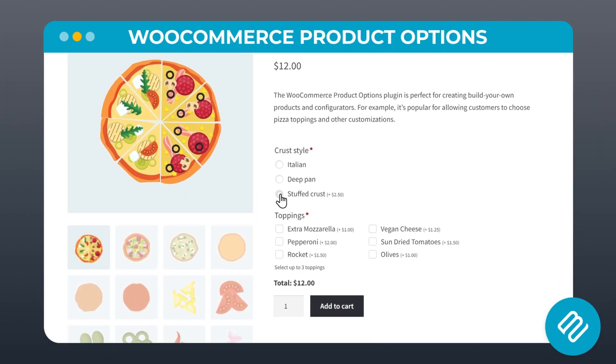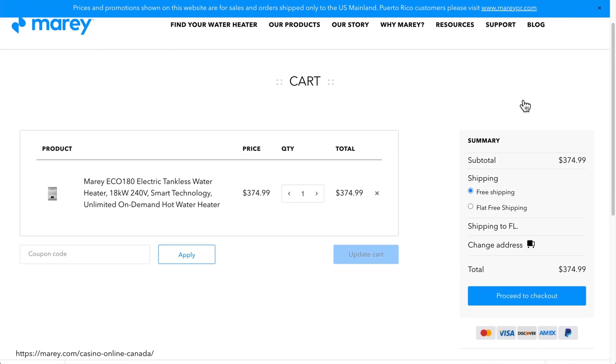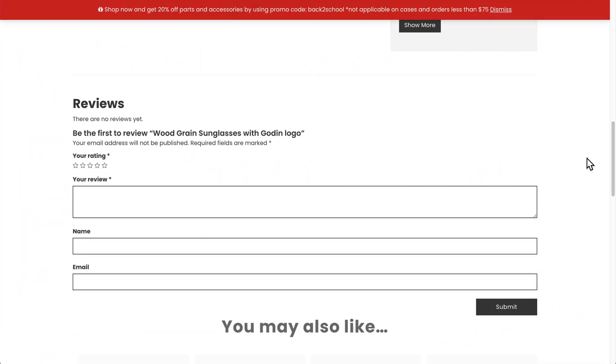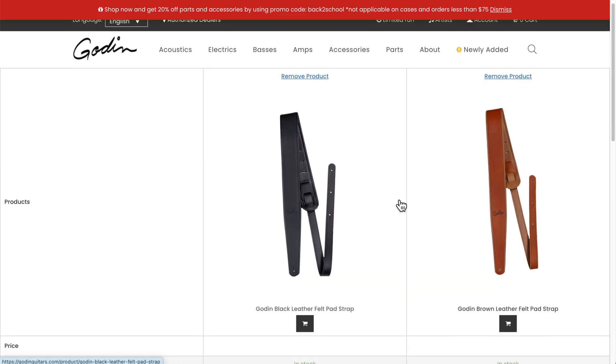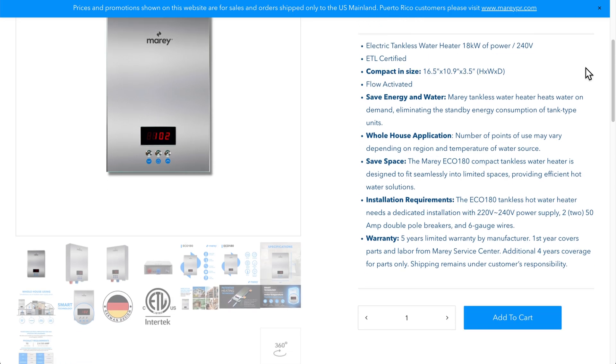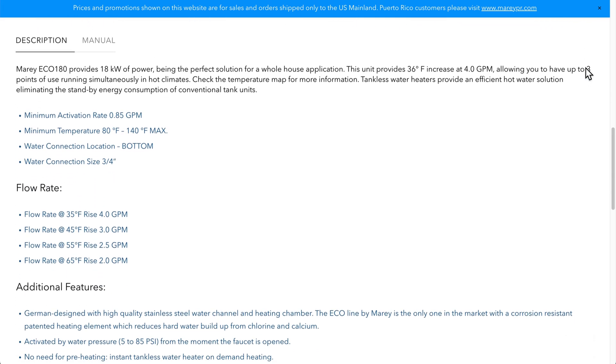Don't forget to include applicable taxes, shipping, and other fees, plus available discounts or promotions if you have any. In a quickfire round, here are some things to consider adding to product pages: customer reviews and ratings, a product comparison table, warranty and return policy, and some frequently asked questions about the product.